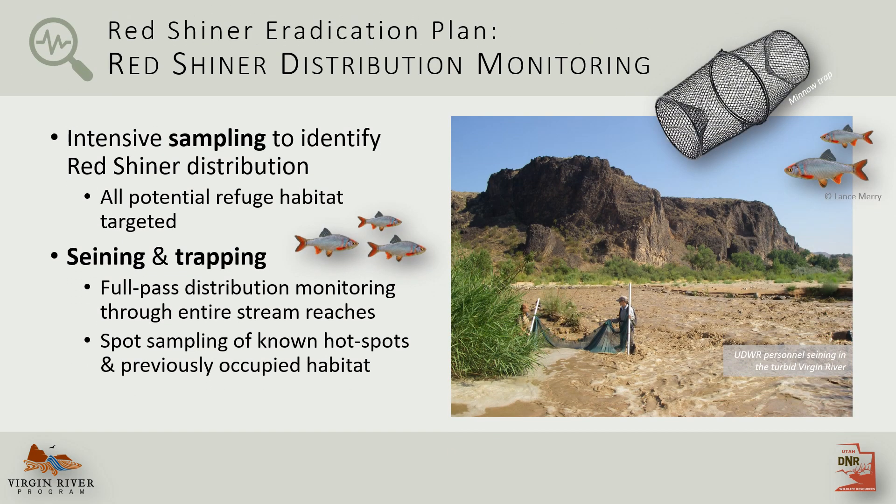Step three was redshiner distribution monitoring, where intensive sampling was conducted using seines and traps to identify all occupied and potential redshiner habitat.